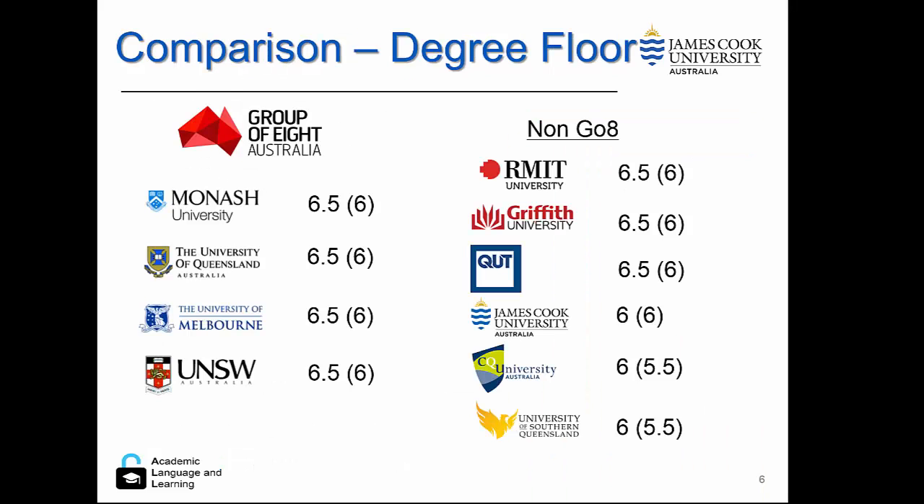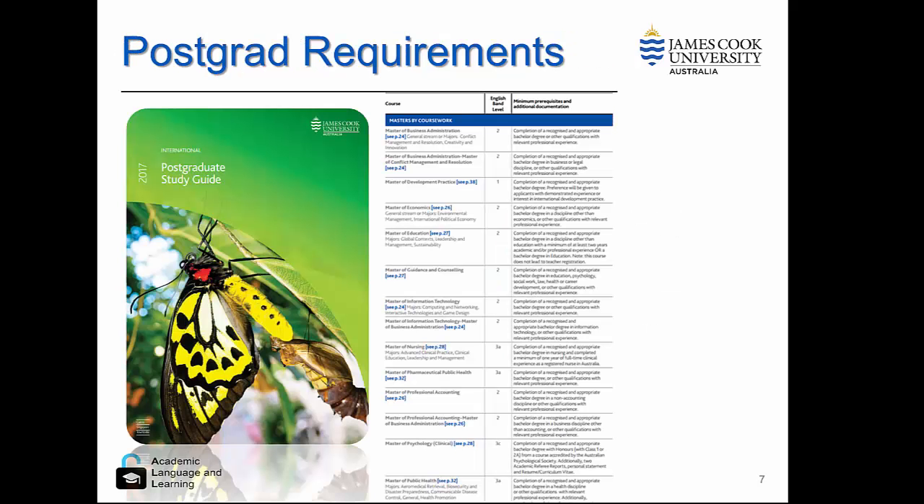Let's make a quick comparison to our degree floor. You can see JCU requires a minimum of 6, with no skill lower than 6, and that is not that much different from other universities. CQU and USQ have a slightly lower requirement.